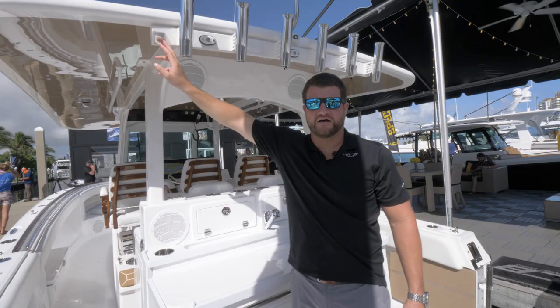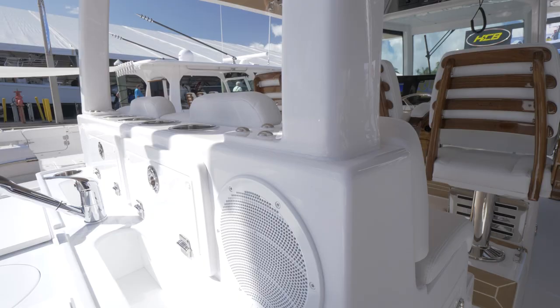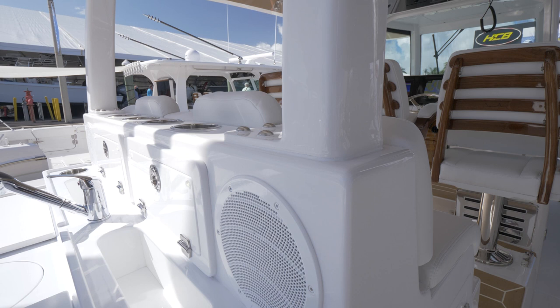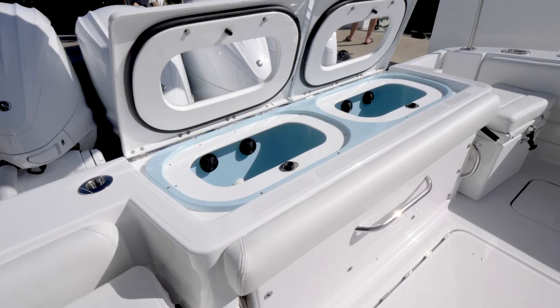You also have a standard shower feature on the port side. We build all of our hardtop frames in-house and you will not see an exposed weld. Every weld on the entire frame is faired, and we integrate features like our speakers and all of our JL Audio sound systems into the hardtop itself.